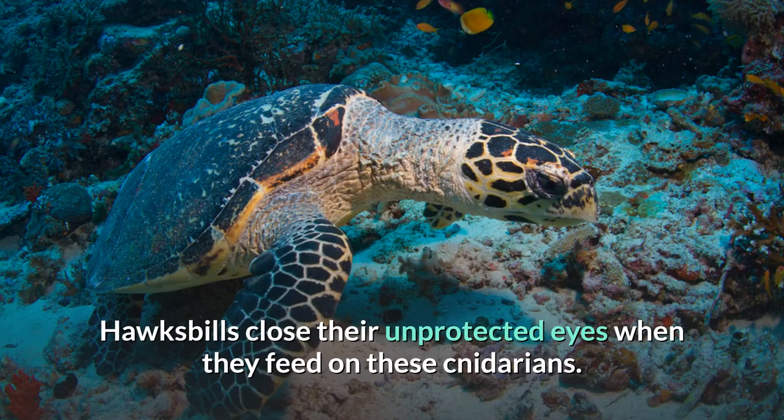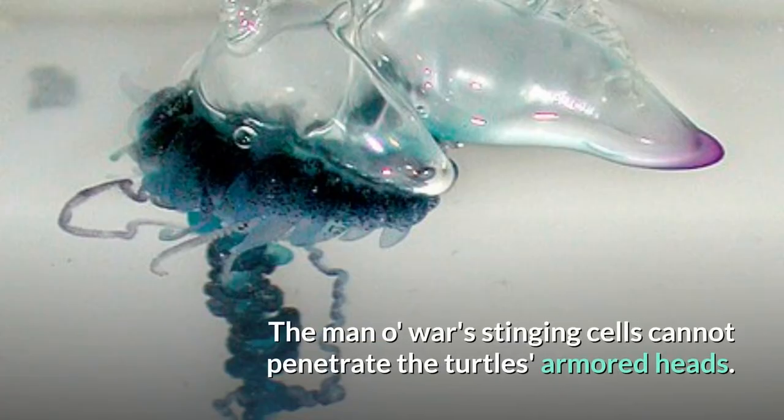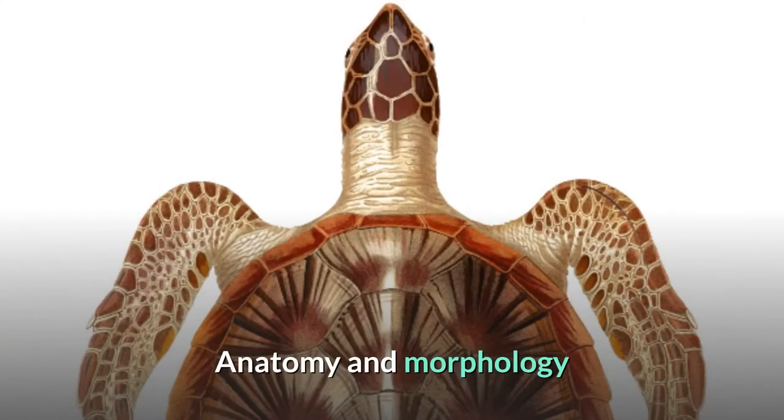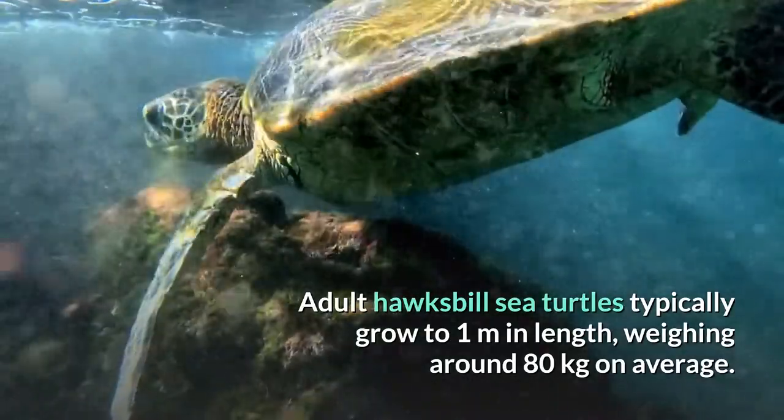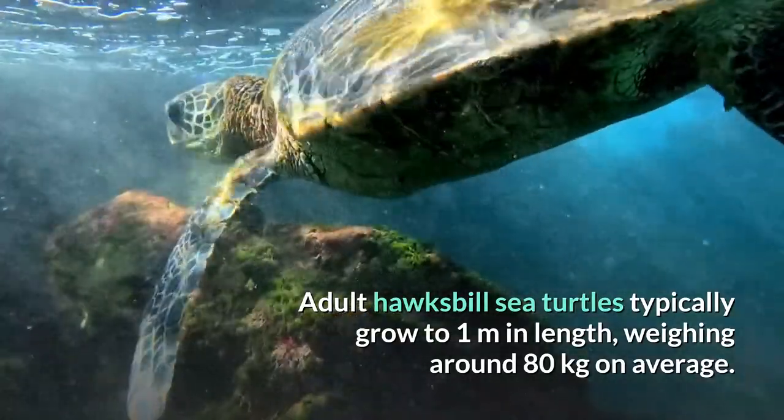Hawksbills close their unprotected eyes when they feed on these cnidarians. The man-o-war's stinging cells cannot penetrate the turtle's armored heads. Adult hawksbill sea turtles typically grow to one meter in length, weighing around 80 kilograms on average.